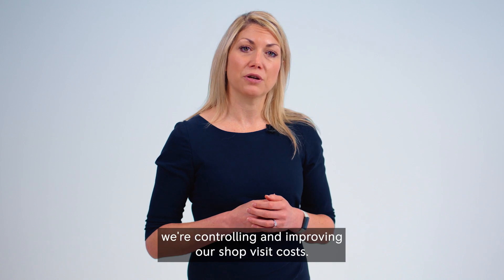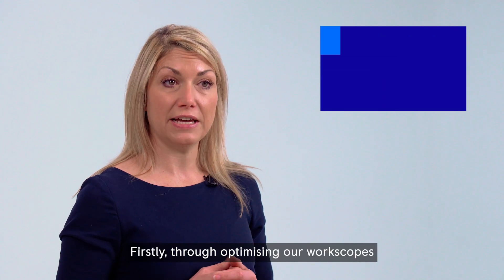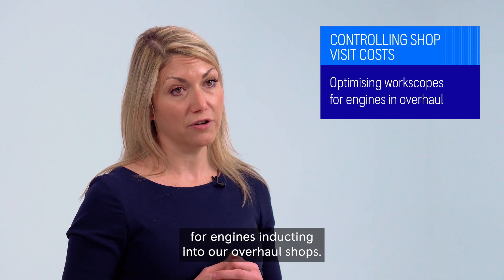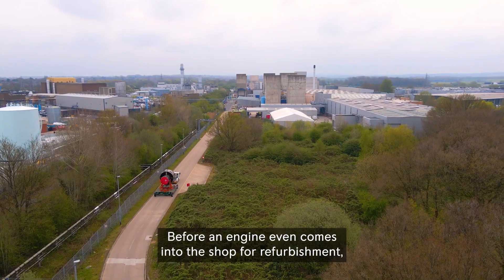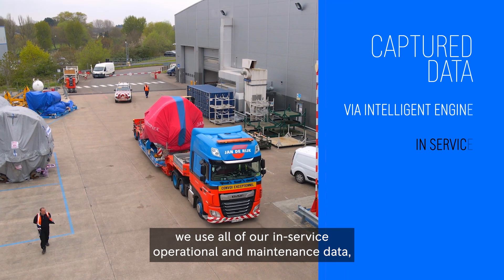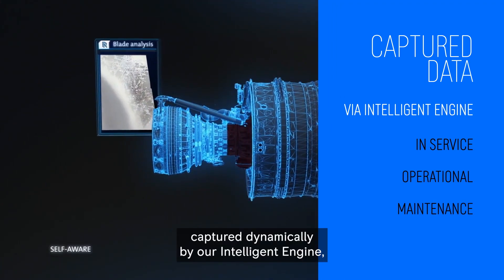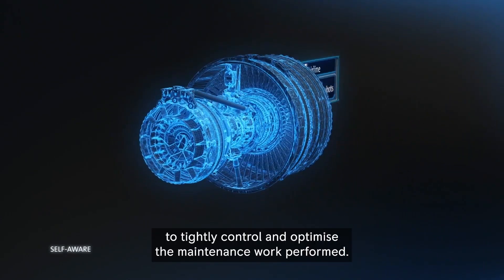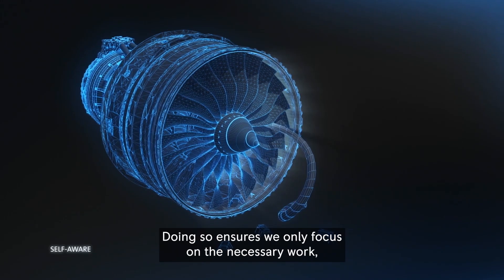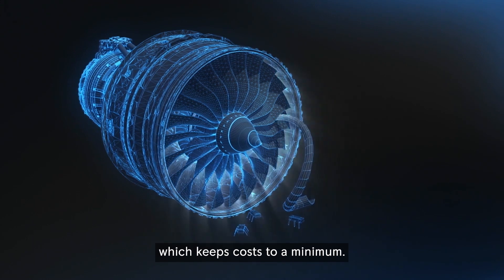There are a number of ways we're controlling and improving our shop visit costs. Firstly, through optimizing our work scopes for engines and ducting into our overhaul shops. Before an engine even comes into the shop for refurbishment, we use all of our in-service operational and maintenance data captured dynamically by our intelligent engine to tightly control and optimize the maintenance work performed. Doing so ensures we only focus on the necessary work, which keeps costs to a minimum.